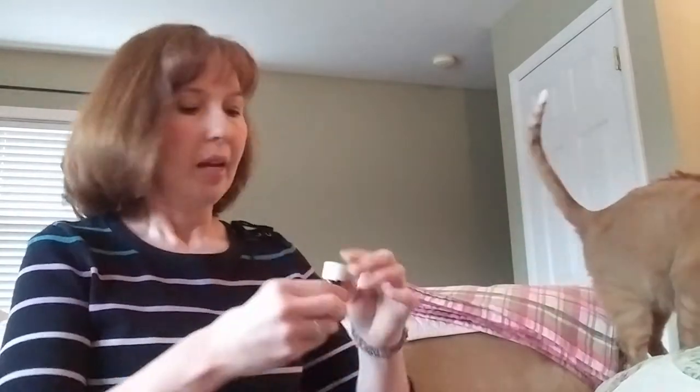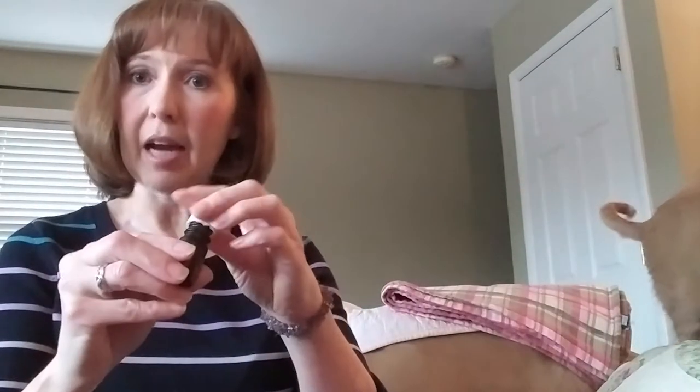I take my empty bottles and pre-dilute oils. This is a frankincense and copaiba blend that's already diluted — nine drops of a carrier oil to one drop of an essential oil. I just put a little bit on my finger.